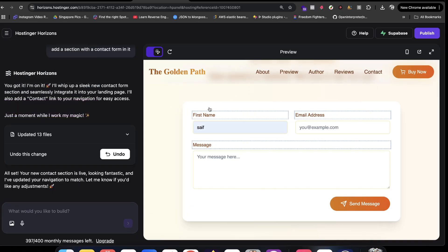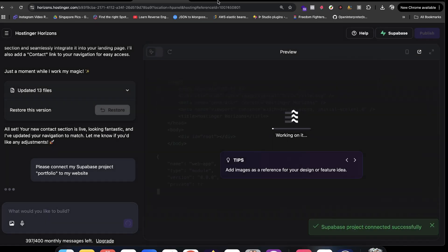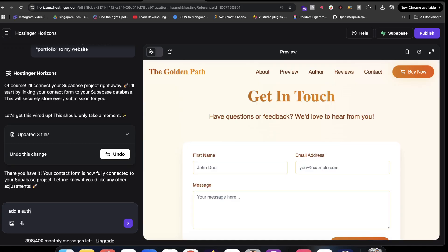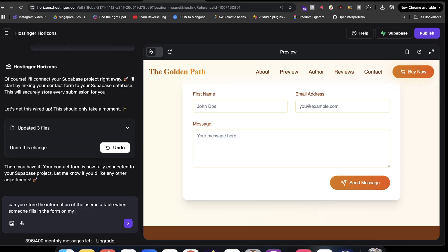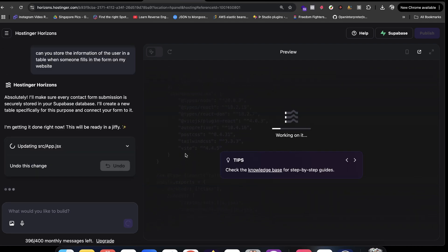You can also export your code. Now let me show you how to integrate with Supabase and add authentication. Let's click 'Connect' — it will take a moment. I've connected it, and now I'll ask it: 'Can you store the information of the user in a table when someone fills in the form on my website?' — to collect leads. That's how easy it is to use this. The product is very stable.